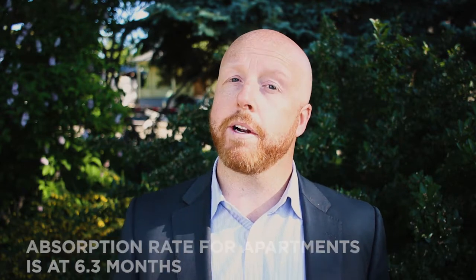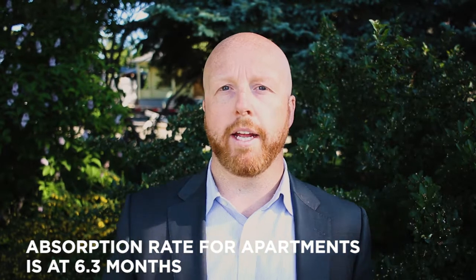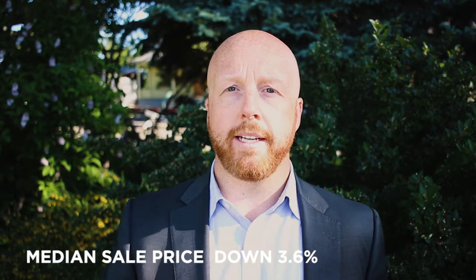Apartment style condos — we have about 284 selling per month over the last 90 days averaged out. We have 1,788 active properties currently for sale, so our absorption rate is sitting at about 6.3. We are in a fairly strong buyer's market for that segment of Calgary. The median sale price has dropped about $10,000, from $280,000 down to $270,000, which is about a 3.6% drop year over year. This market is a little bit flooded with inventory.